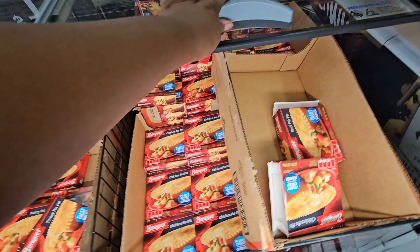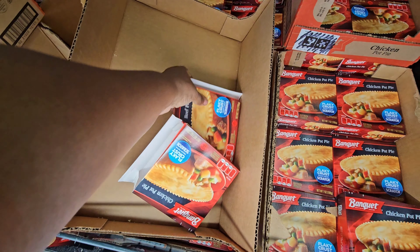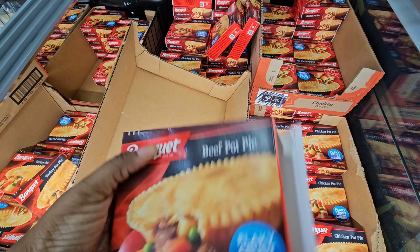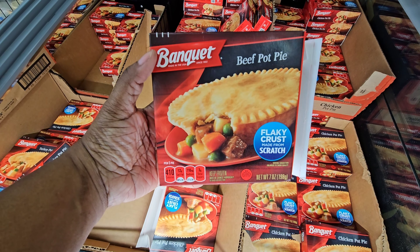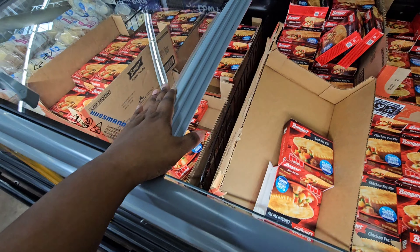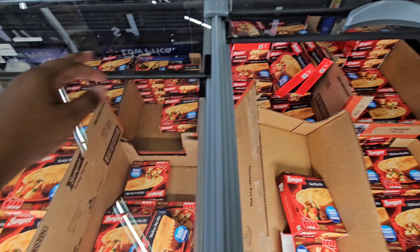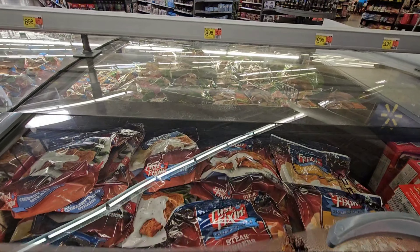They also have the beef ones y'all — for one dollar. Come down here and stack up on them! They're one dollar. These others over here are $8.98 — they have their country fried steaks right here, these are really good.